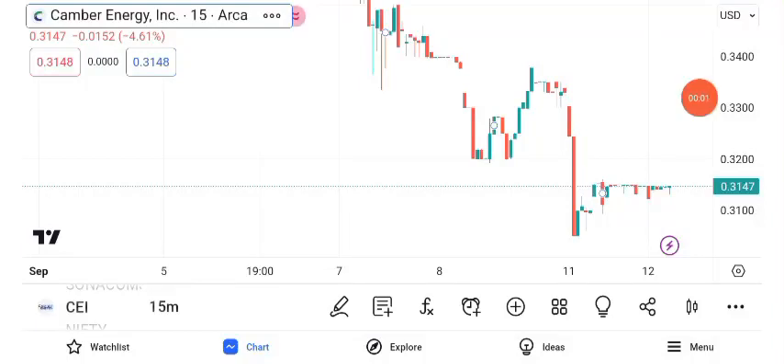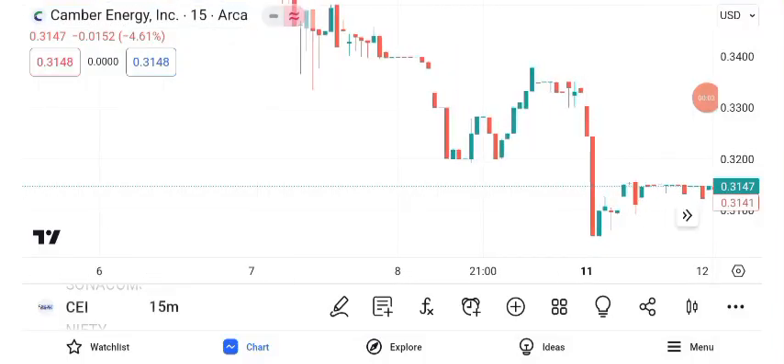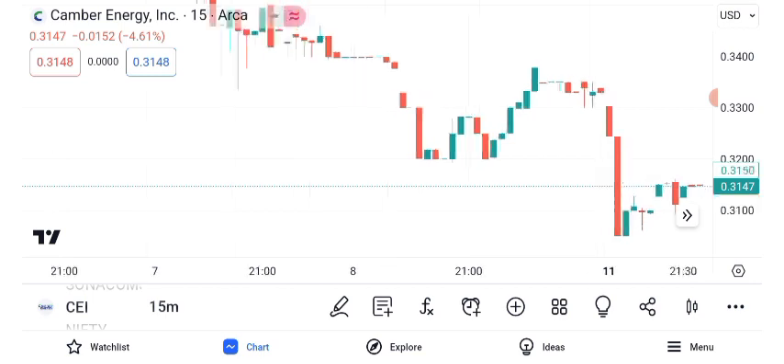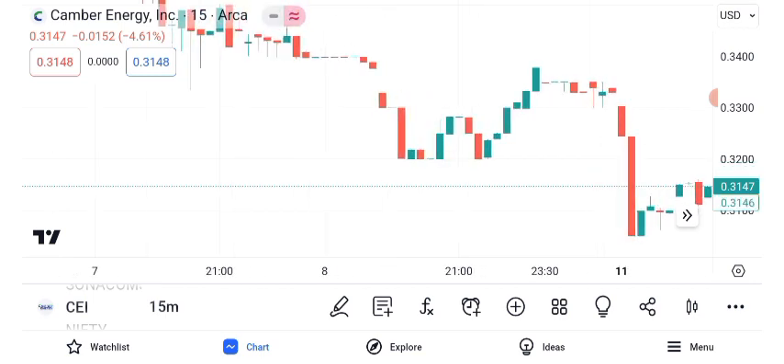Welcome to another exciting episode of our stock analysis series. In today's video, we're diving deep into Canberra Energy Inc., CEI, and its share price. As of the latest market close, the stock is trading at $0.34 per share. Canberra Energy Inc. has been making headlines recently, and many of you have asked for an analysis.